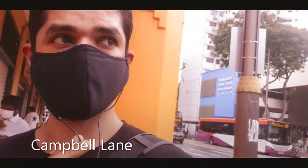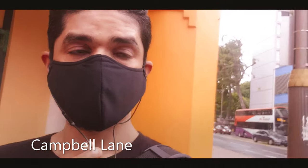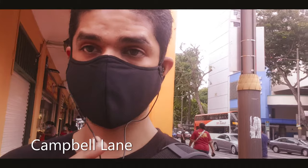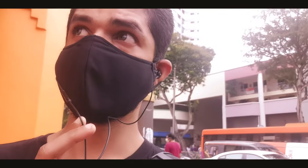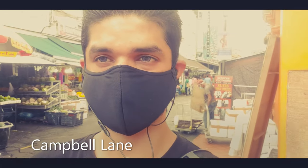Of course you can get a lot of things over here - anything and everything. If you want to spend the entire day in Teka, you can actually spend it at Mustafa Centre. Mustafa Centre is a 24-hour mall where you can get literally everything. Now I'm at Teka Campbell Lane - this is one of the famous lanes. I'm going to show you how it looks like. I'm going to go to Jodi Puspa shop.